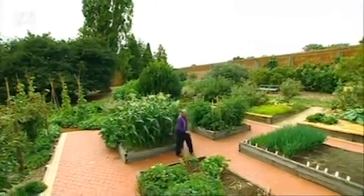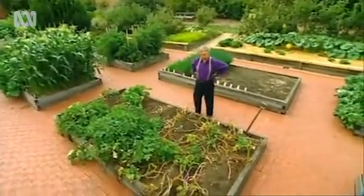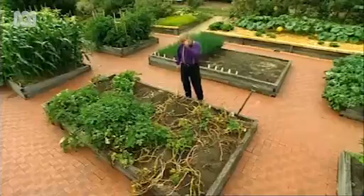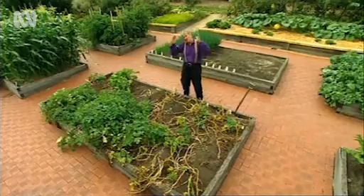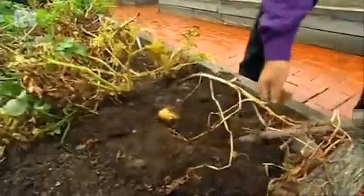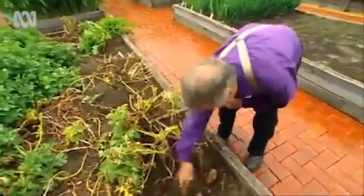I'm extremely proud of our potato patch, and yet it doesn't look much at all. That's because the tops have now died down, and of course once the tops start to die down you stop watering them. But underneath all this dead stuff is the most unbelievable crop of spuds you've ever seen. These are the great King Edwards — magnificent.